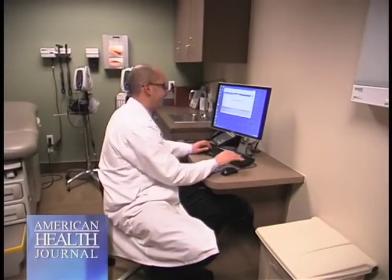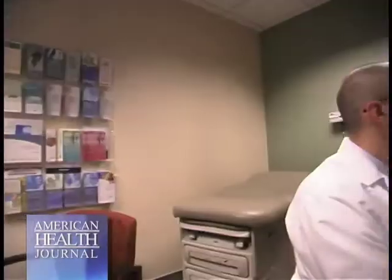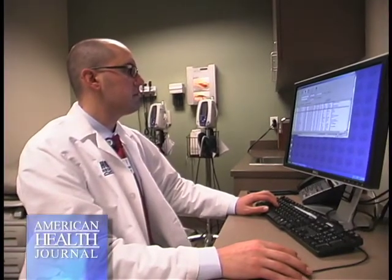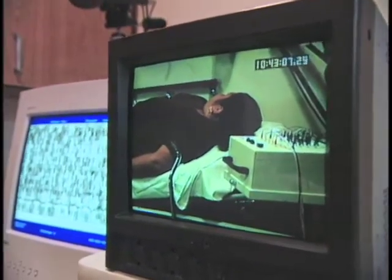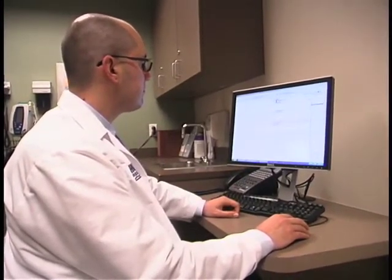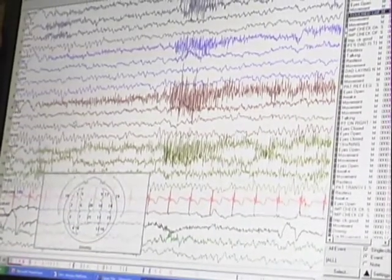What determines which patient needs this technology? The test would depend on what the patient's problem is or what the expected diagnosis is. If we're looking at brain function, then we do something called an EEG, an electroencephalogram, which looks at the brain waves to evaluate function of the brain. There would be other tests also depending on if you want to look at the nerves or the muscles — that would be called an EMG and a nerve conduction study — depending on whether it's your arms or your legs.